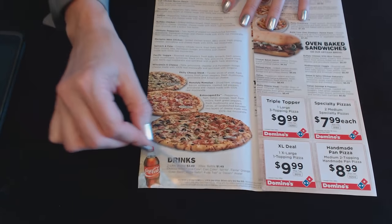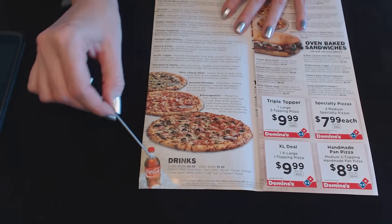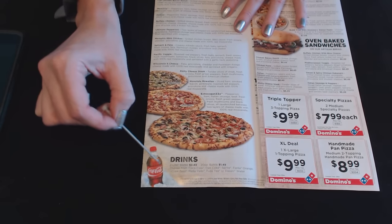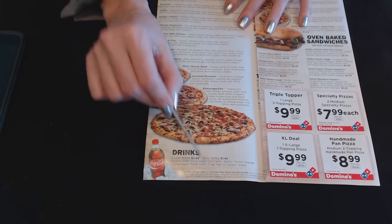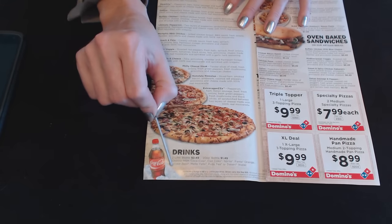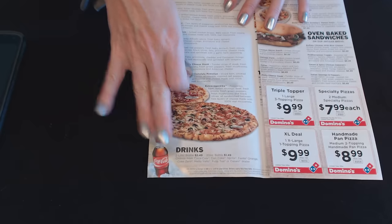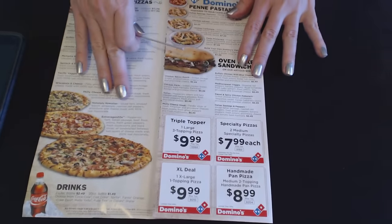Down at the very bottom, we have drinks. You can get either a 2-liter bottle for $2.49, or a 20-ounce bottle for $1.49 each. You can choose from Coca-Cola, Diet Coke, Sprite, Fanta Orange, Coke Zero, Mello Yello, Fused Tea, or Dasani Water. And sometimes they'll have special deals where you can get drinks at a discounted price.